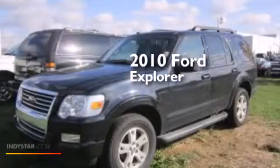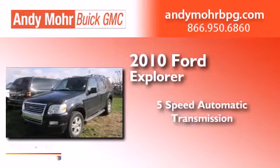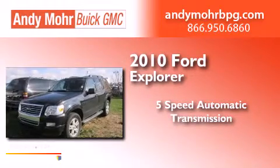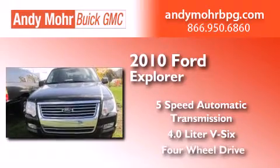This is a 2010 Ford Explorer. This SUV has a five-speed automatic transmission, a 4.0-liter V6, and the added capability of four-wheel drive.